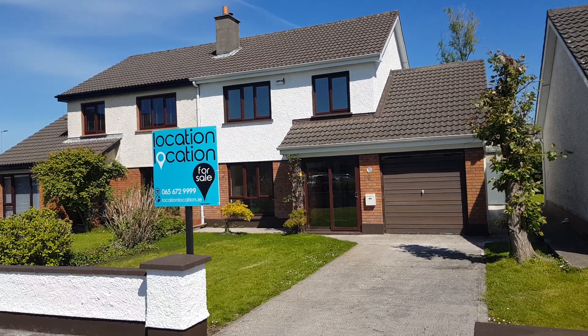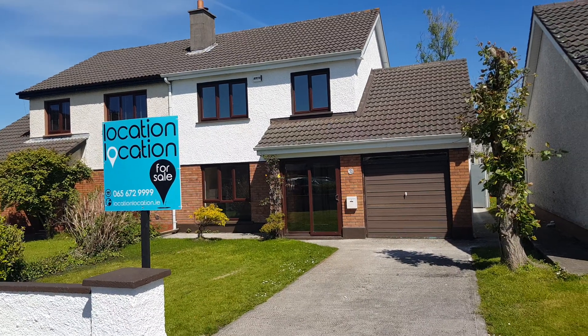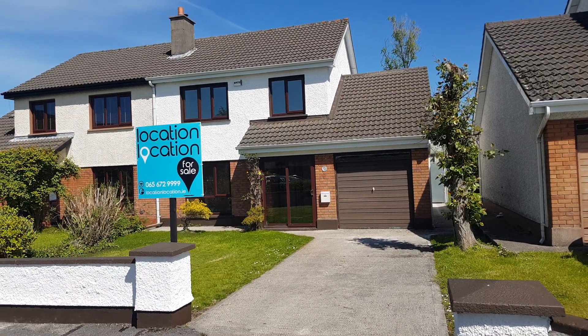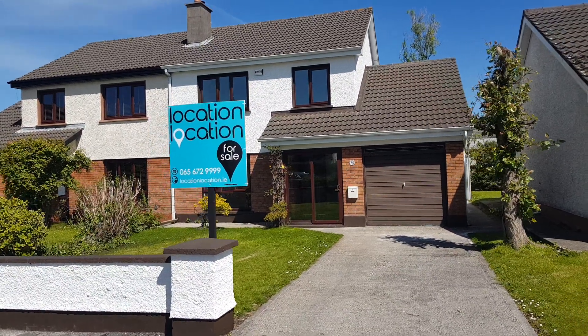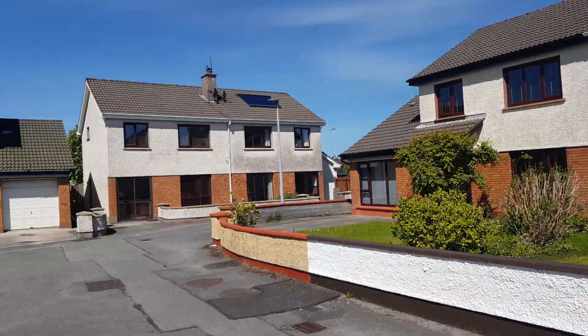Location Location Properties introduces to the market number 30 Glenina Gort Road, Ennis, County Clare. This four-bedroom detached dwelling was constructed in the early 1990s by Hegarty Construction — block-built with a tiled roof — and has been very much updated over the years. It's situated in the lovely mature estate of Glenina, which has a high percentage of owner-occupiers.